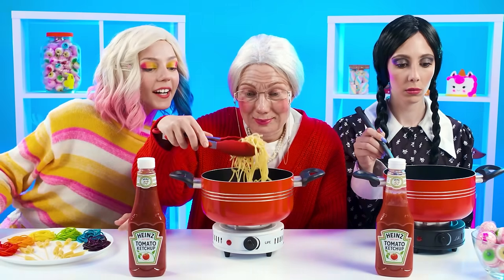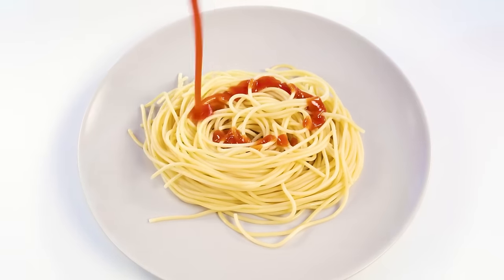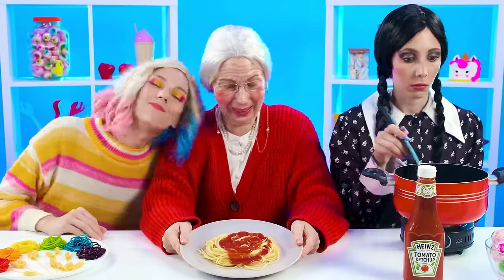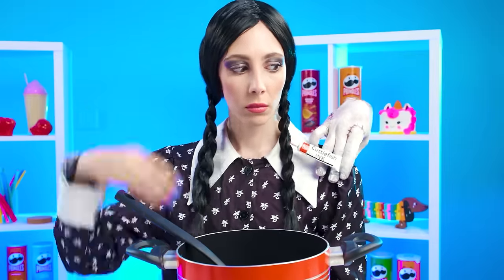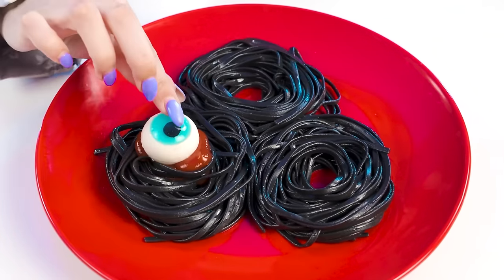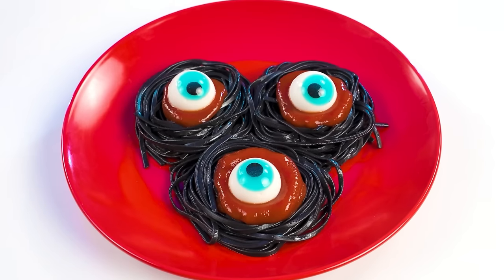Granny, how are you doing? Everything's fine. My granddaughter has always loved ordinary spaghetti with ketchup, so why don't I cook them? Wednesday, what are you doing? Thing, I need your help. I don't want my noodles to look like the classic ones — it's so boring. If you add a little black dye, it will be perfect. I will also add ketchup — it will be in the role of blood. In addition, I will put marmalade eyes on top so it complements the composition.